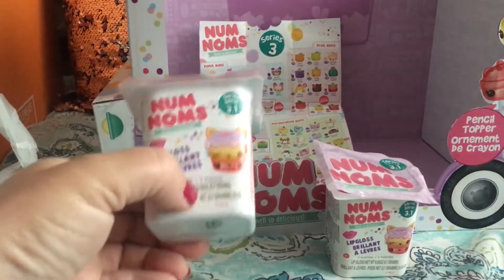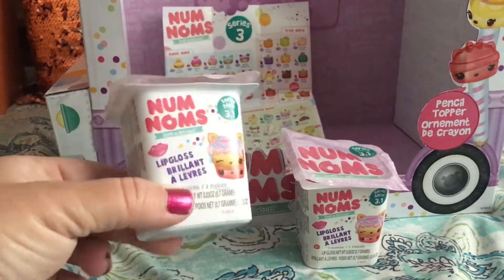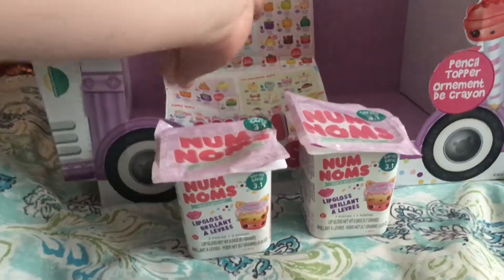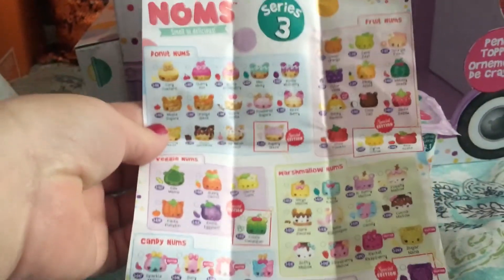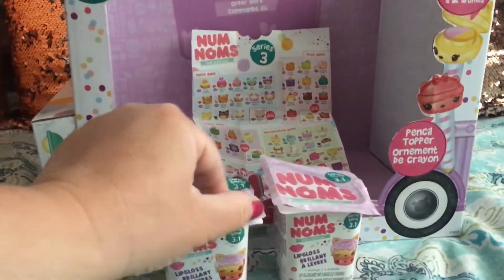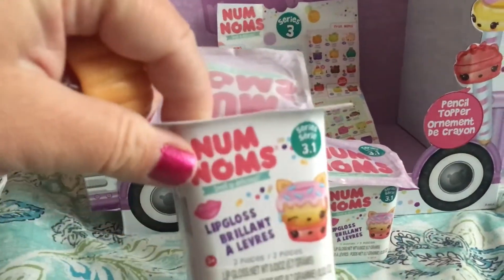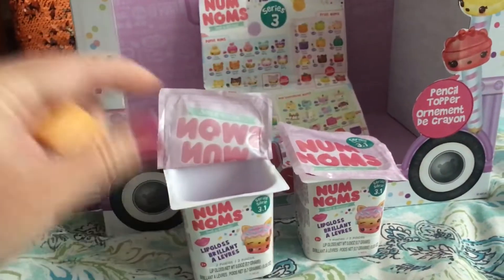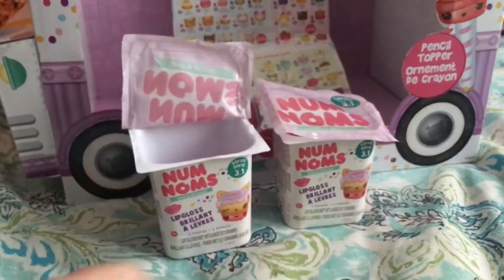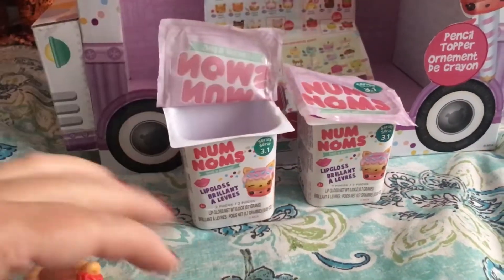I did find the Num Num series 3.1 at Dollar Tree. Kira had three that she's already opened. I pre-opened these because I tried to do an opening video and it just took too long, but they're cute little lip glosses. They smell really good, and here's the little character sheet that comes with them. The lady said we could take the truck, which I thought was cute because there were only five left.